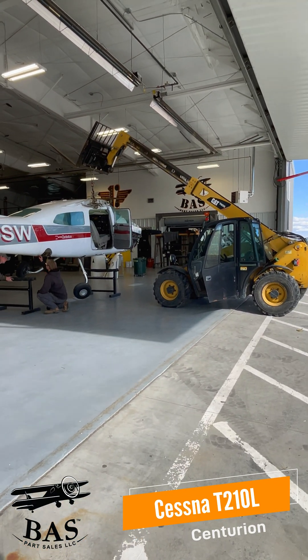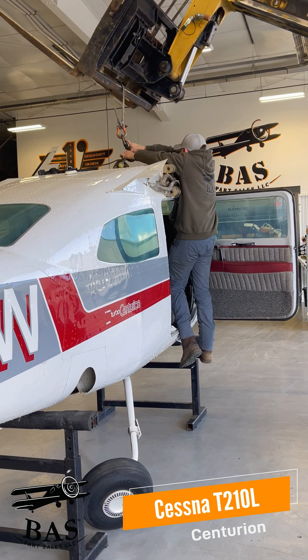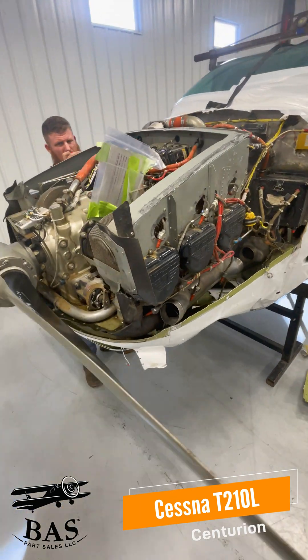This airplane actually had a fuel problem and landed pretty hard. It did have a prop strike and the nose gear is pretty well lost in the wilderness somewhere, but we're gonna get lots of good stuff.